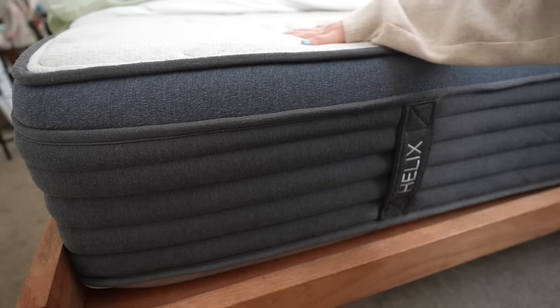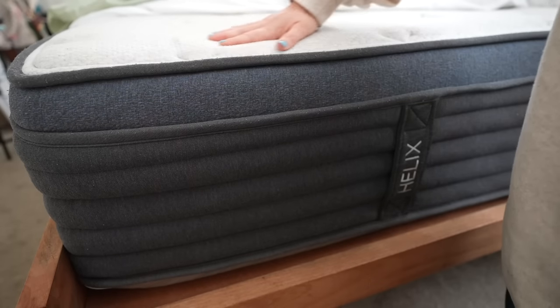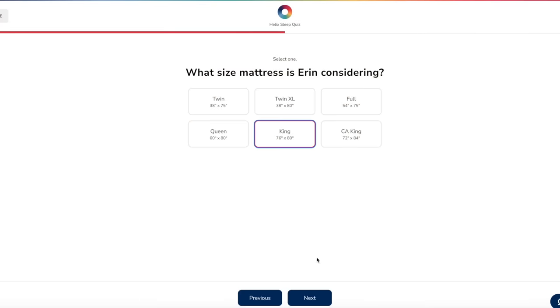This video is sponsored by Helix Sleep, makers of premium mattresses created just to suit your particular needs and conveniently shipped straight to your front door. A mattress is a very big, very important purchase. They're expensive and you spend a huge chunk of your life laying on it, so it's crucial that you pick the right one. And personally, when it comes to big decisions like that, I get so overwhelmed, I put it off and put it off. And that's how I ended up sleeping on a really poor quality bed for years and years before Helix finally saved me.